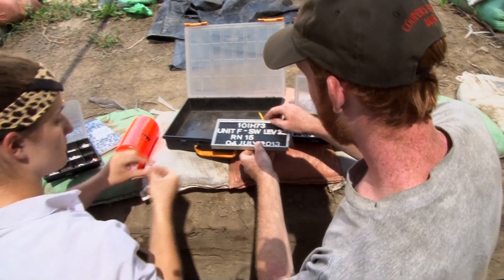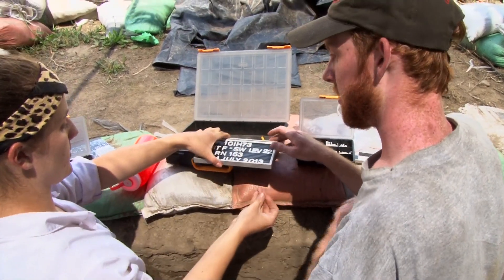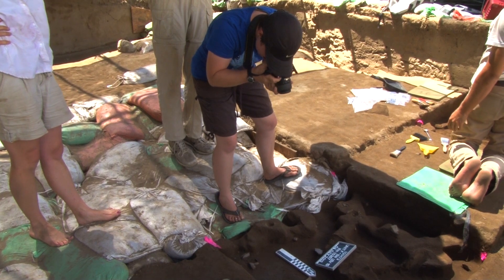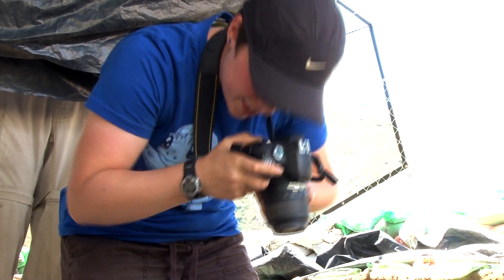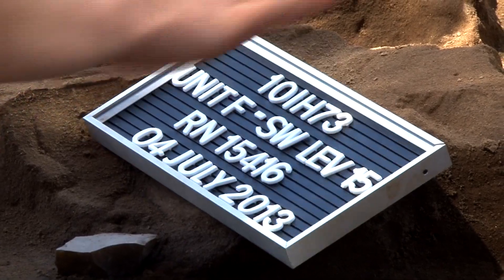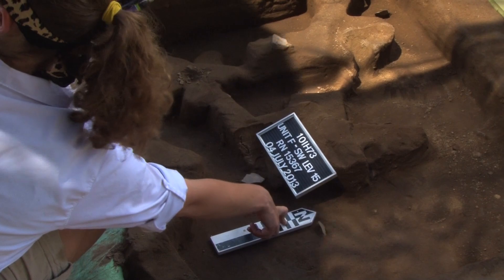We're getting the mug board ready for a photo so they can analyze it later on — to prove where it was, the location, the area that is around it. They'll be able to see the cortex on it as well, so they can say that it was next to it but it wasn't necessarily in it.